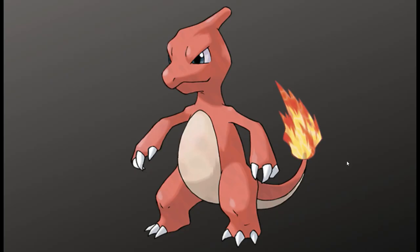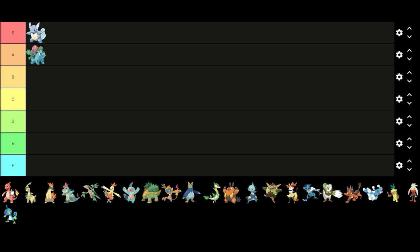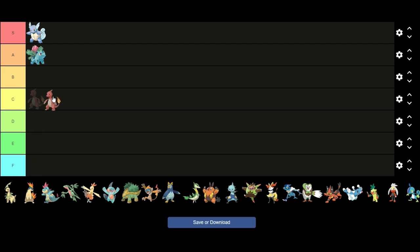Next up we have Charmeleon. I don't really like Charmeleon's design. I feel like it's pretty average for a middle stage evolution — it falls into that awkward middle stage category that most Pokémon do. The whole design just looks kind of ugly to me, and I also don't really like the red color. I think I'll put Charmeleon in C tier. I think most people would agree that middle stage evolutions generally look the worst, so a lot of Pokémon probably won't rank that high in this video.